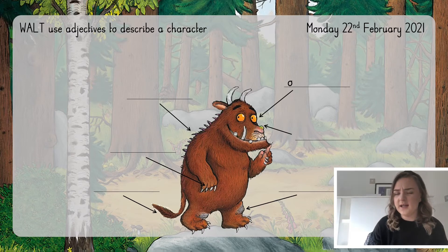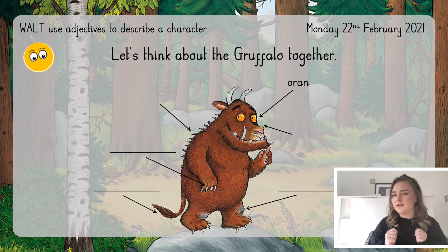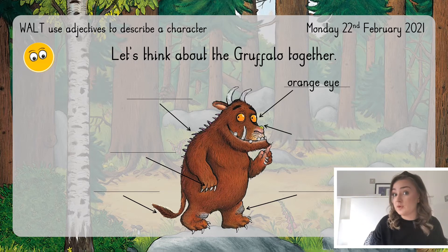The first thing I can see is that the Gruffalo has got orange eyes. What word there is the adjective? Can you spot it? Well done — it's orange. Orange is the adjective because it's describing what the Gruffalo's eyes are like. It's telling me what colour they are, so it's giving me some more detail.